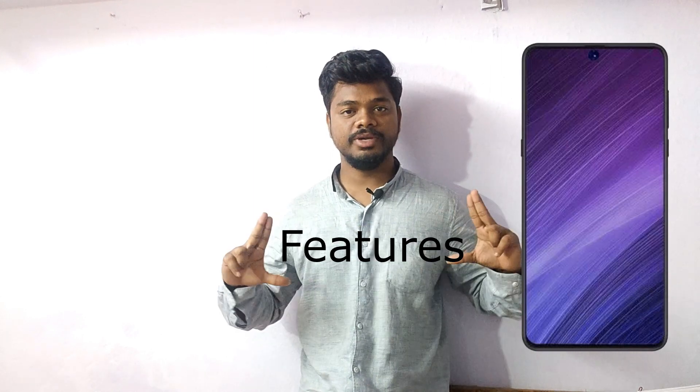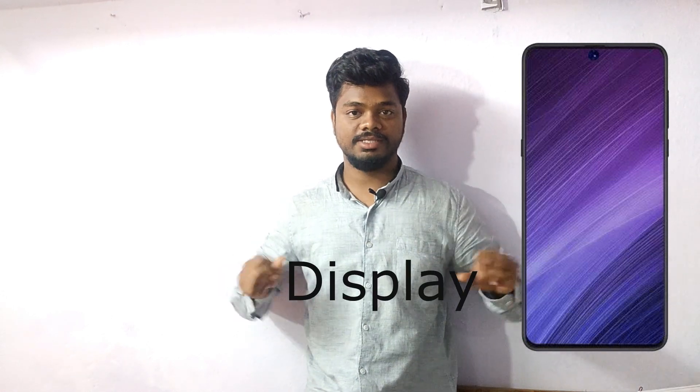So, the Poco X6 Pro. In this video we are going to talk about this mobile's features. Let's start with the display size — this mobile comes with a 6.67 inches OLED display and it is a 120Hz refresh rate supported display.